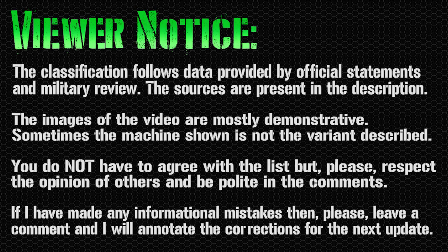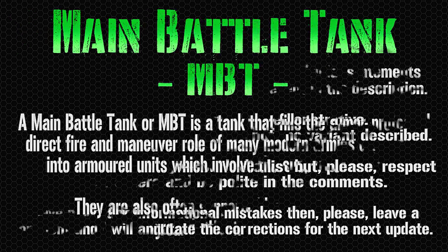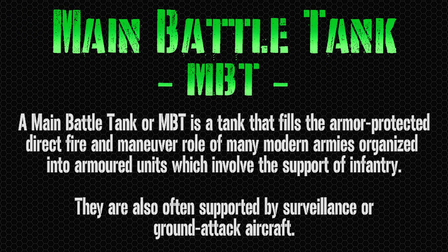Hello everyone and welcome back to my channel for a new military list! Today we have a top 15 of the best main battle tanks in the world. As always, please watch the video until the end for the final considerations.